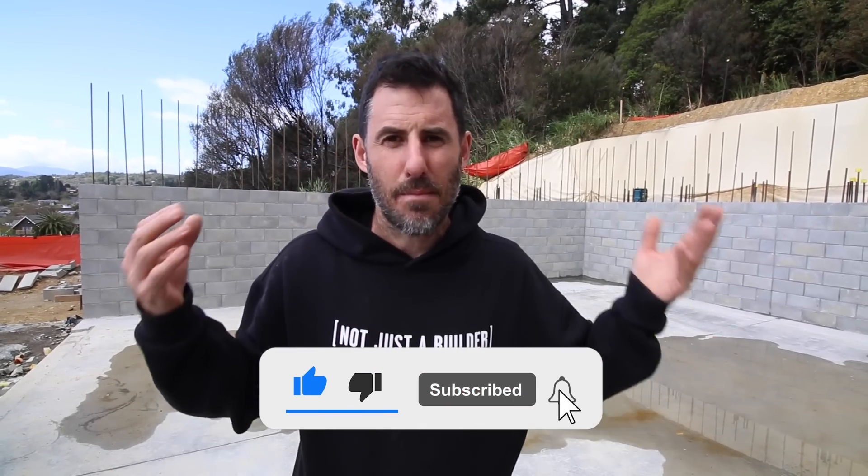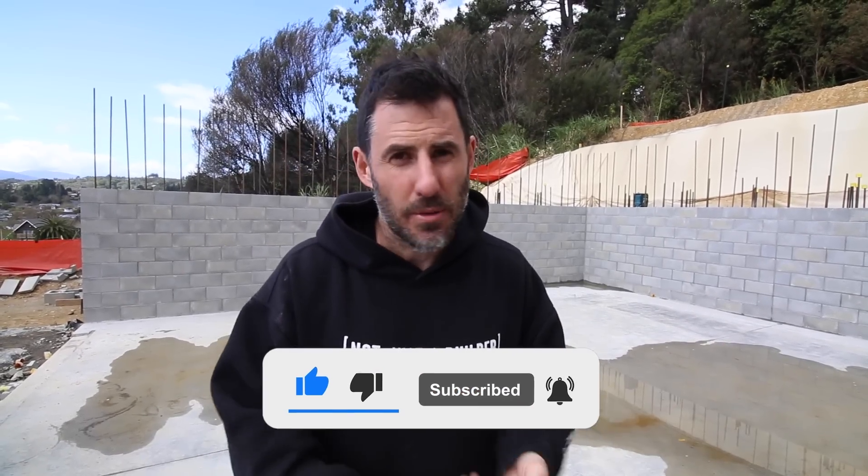If you haven't already, go ahead and click subscribe and follow along — not only this build, we've got another couple of builds on the go and we love showing you guys the process start to finish.